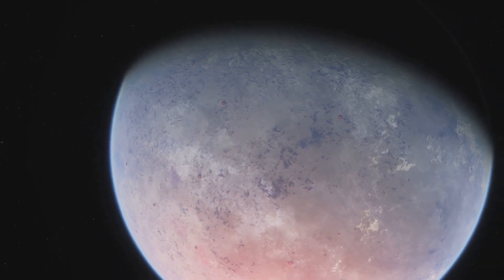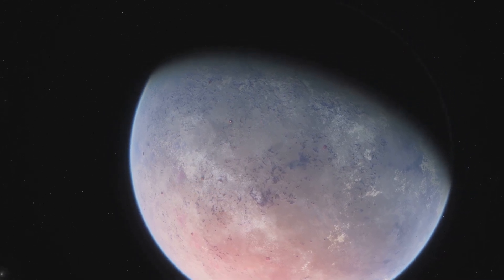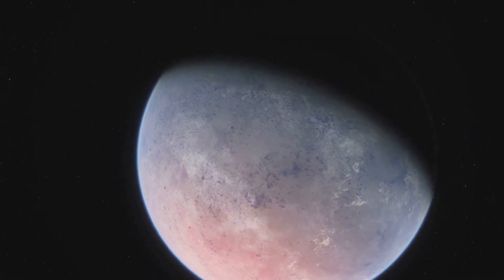Hello curious minds, welcome to TRAPPIST-1b, a scorching hot exoplanet so close to its star, yet it might hold clues to an alien atmosphere. But is everything as it seems? Let's uncover the truth.